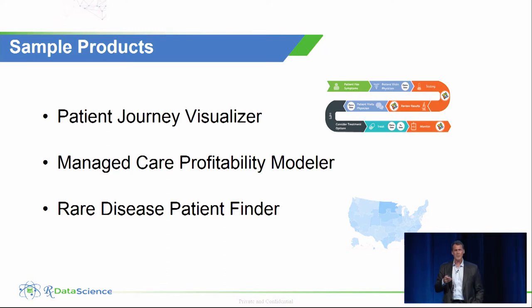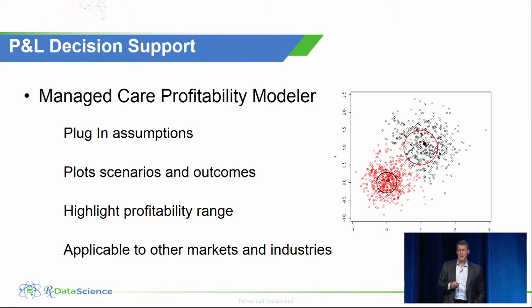We have a whole suite of products we're working on, including a patient journey visualizer, a managed care profitability modeler, and a rare disease patient finder. The managed care profitability modeler addresses pharmaceutical companies' contract negotiations with payers — health insurance companies, PBMs, and others who pay for medicines. They're negotiating a rebate percentage to get access to millions of patient lives, which translates into market share. Our tool allows them to key in variables and plot different scenarios to see the range of contract profitability. We call it 'deal no deal.'